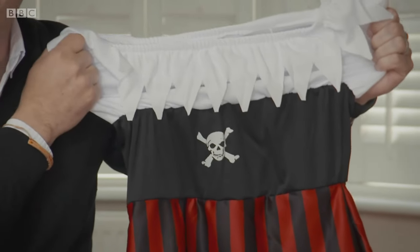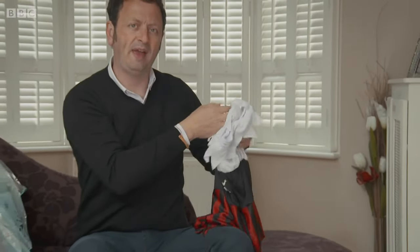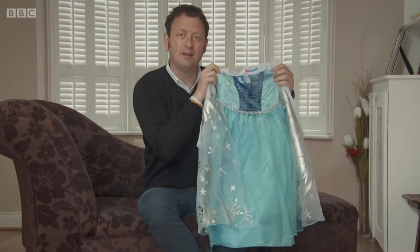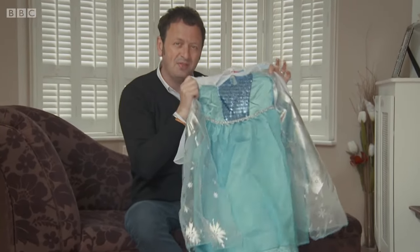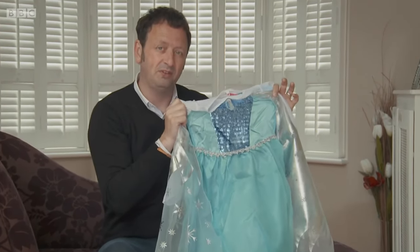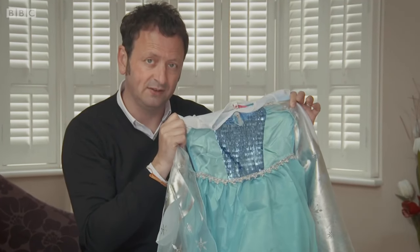Fancy dress is fun, and no doubt at some stage you've picked up an off-the-peg outfit for your kids. Lots of little girls would love to be a princess at a party in a dress like this, but this dress isn't the one that dreams are made of. Quite the opposite — because it's a fake, and wearing it could put your child's life at risk.